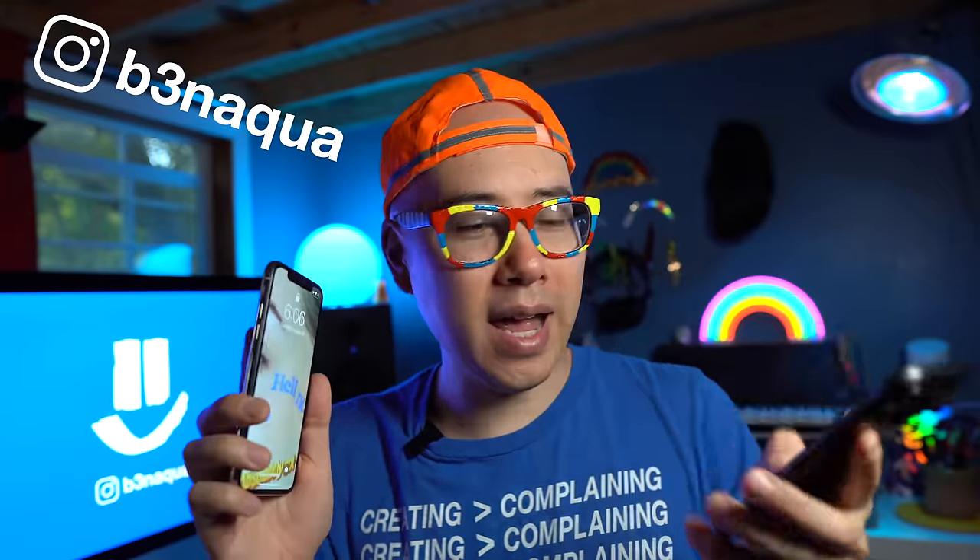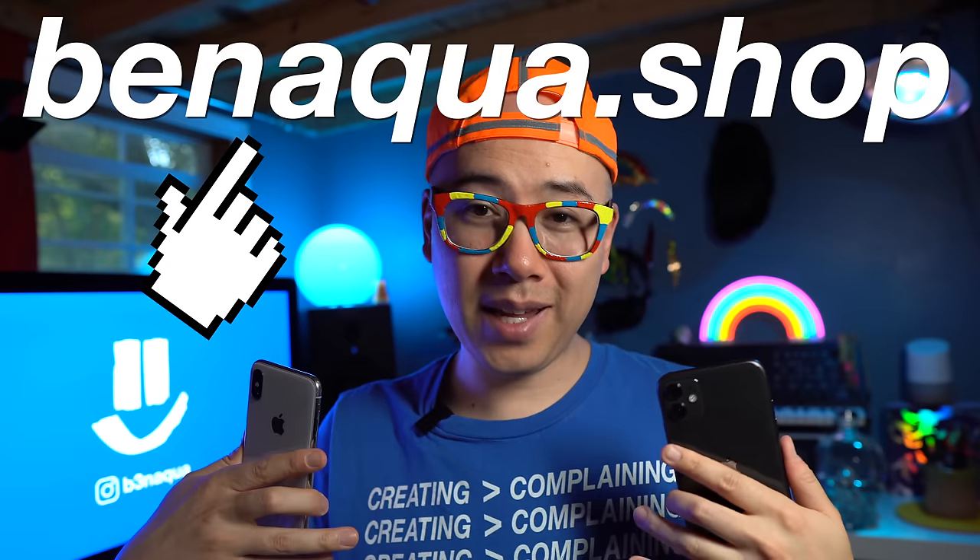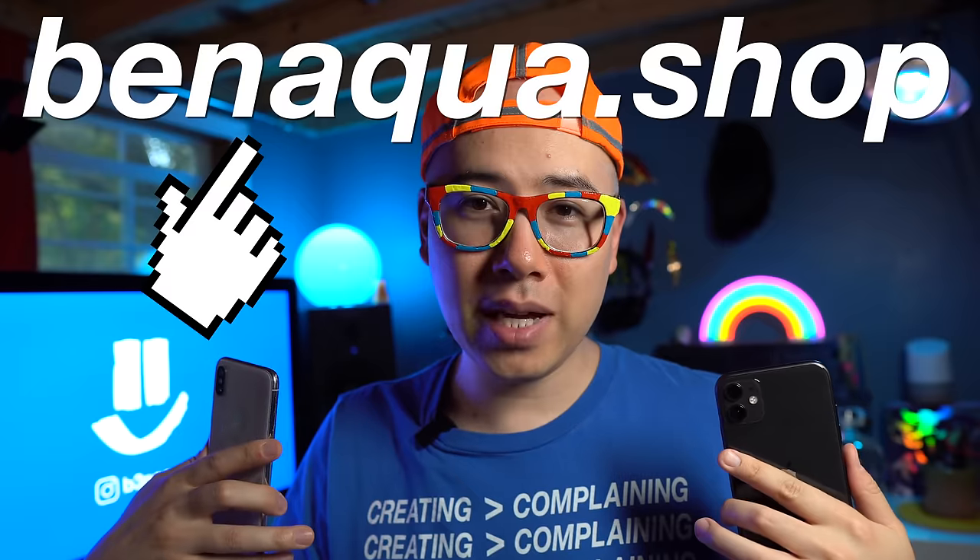Greetings Aqua fam, it is Ben Aqua. I have the iPhone X and the iPhone 11 here — both amazing devices. If you're not subscribed already, you know what to do. Also smash that like button while you're down there. And if you like this shirt, check out my shop, benaqua.shop.